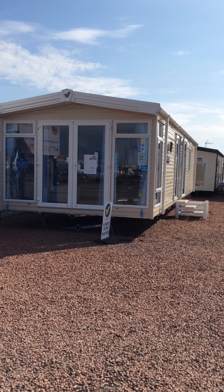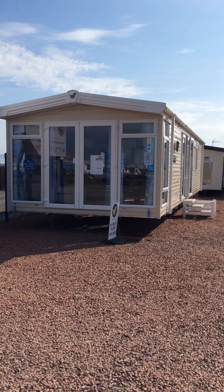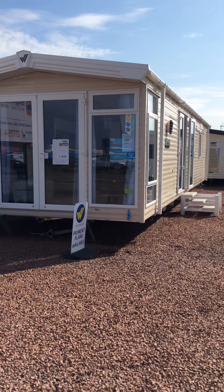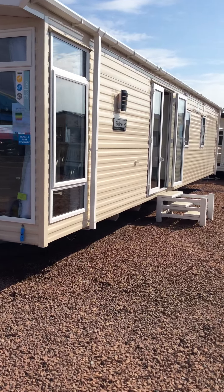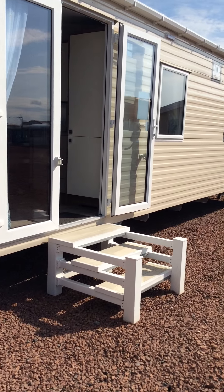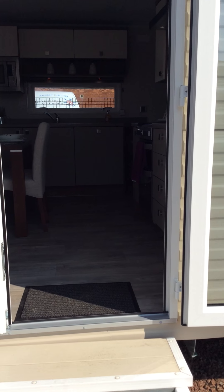Boasting a stylish and sophisticated new colour scheme for 2016, the Skyline's innovative interior layout and contemporary design features make this a truly modern holiday home. It's a two bedroom model that will sleep six and measures 39 by 12.6. Now we shall go and take a look inside.